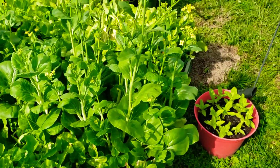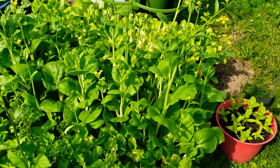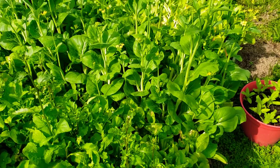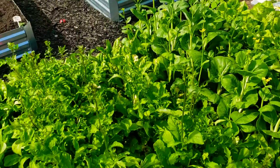Pretty amazing, but the bok choy didn't like the weather last weekend, so I'm going to pull that out. I just wanted to give you a quick look over on my green bed.